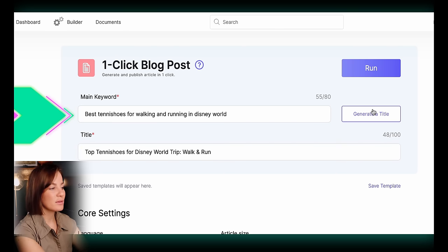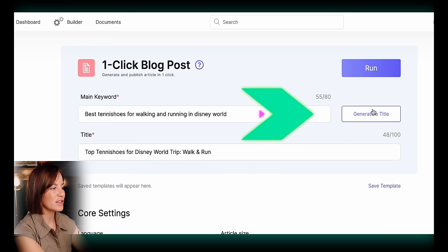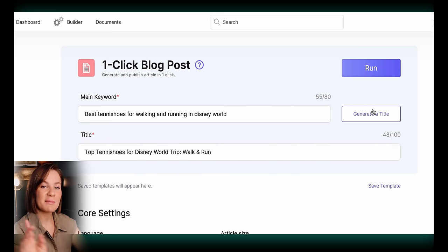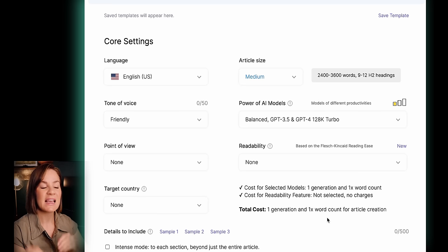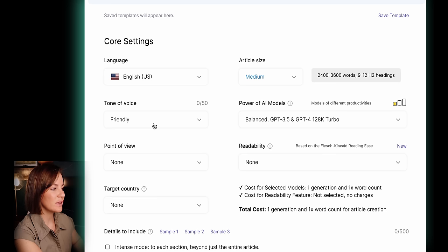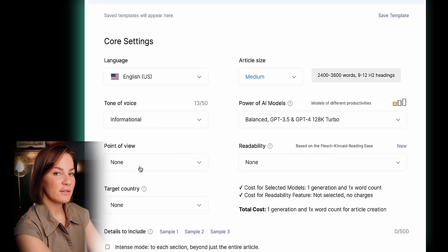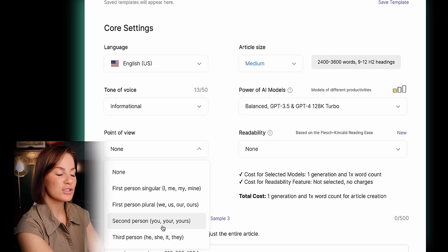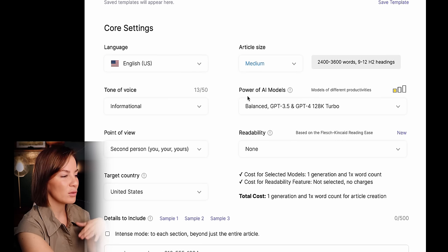Once you put in those main keywords, all you have to do is select 'generate a title,' give it a couple of seconds, and it generated 'Top Tennis Shoes for Disney World Trip: Walk and Run.' Keep in mind this is SEO optimized, so you don't need to worry about SEO words yourself. Once you have your title, scroll down to core settings, select your language, then tone of voice — I typically leave it as friendly, but for this one I want informational. Next is point of view — I'm putting second person — then target country: United States. For article size I'm selecting medium, and we'll come back to the AI models option.